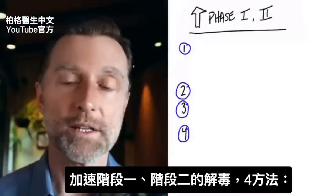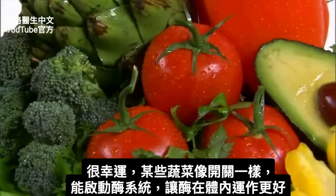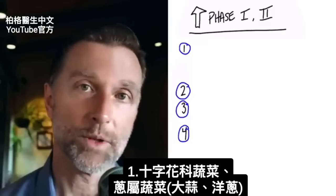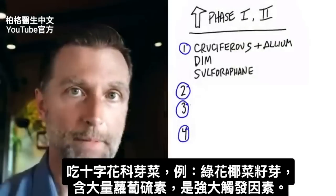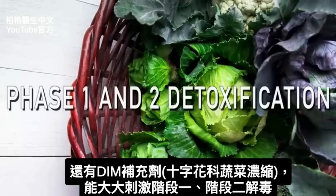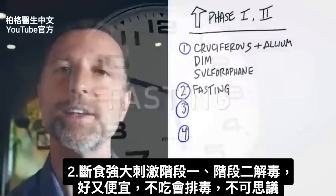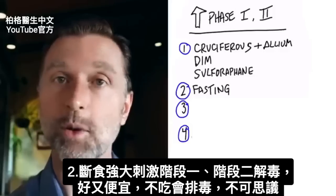How do we speed up phase 1 and phase 2 detoxification? Certain vegetables help trigger this enzyme system — essentially acting as an on-switch. The cruciferous family of vegetables and the allium family — garlic and onion — are great options. Cruciferous sprouts like broccoli sprouts are very high in sulforaphane, which is a really big trigger. You can also take a supplement called DIM, a concentrated form of cruciferous, which is a potent stimulator of phase 1 and phase 2 detoxification. Fasting is also a potent stimulator — when you don't eat, you start to detoxify in a good way, and it's pretty inexpensive.